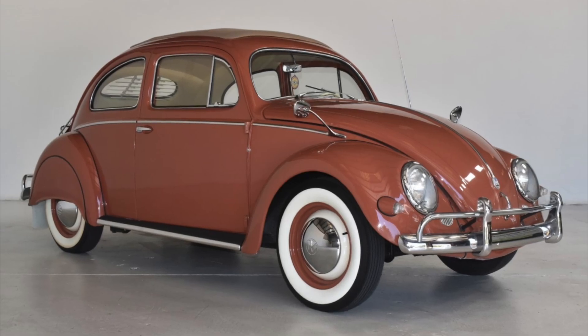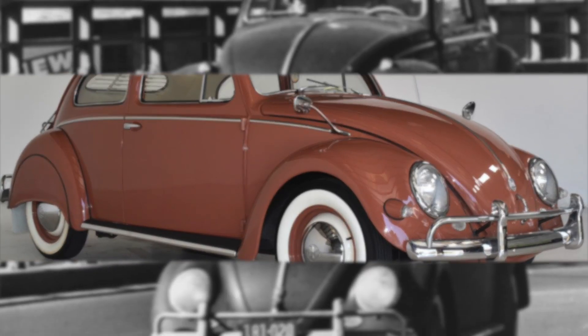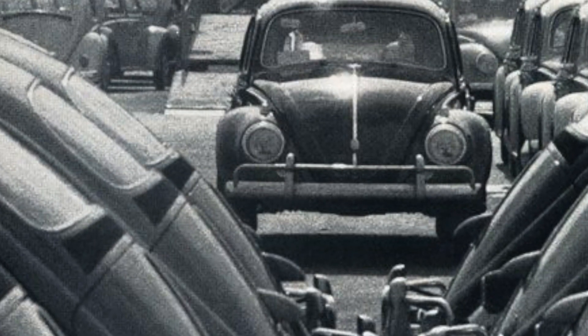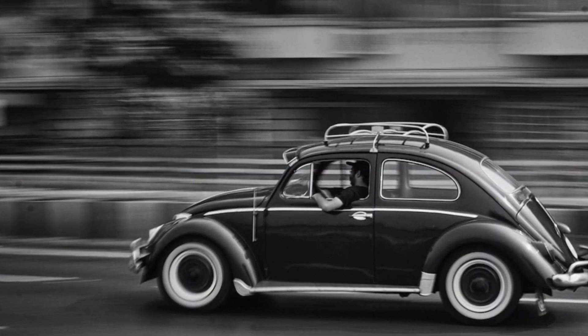This fine example, a sunroof sedan, originally sold for $1,575. The popularity of the VW Beetle was reaching new heights, and it quickly became one of the best-selling cars in the world, especially in the US where it gained a massive following.